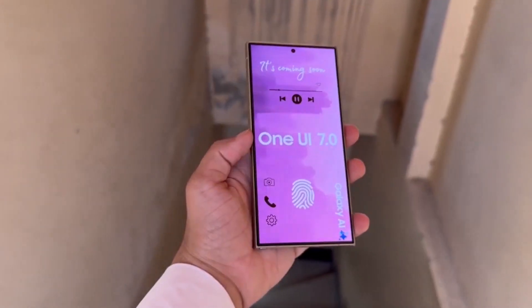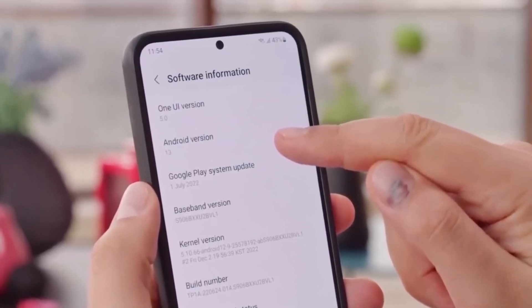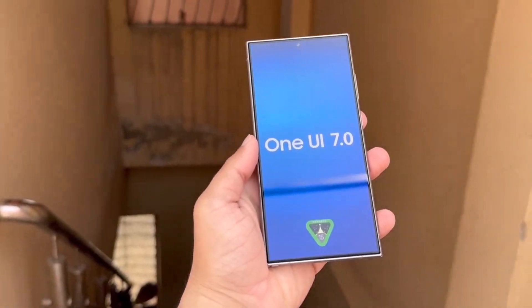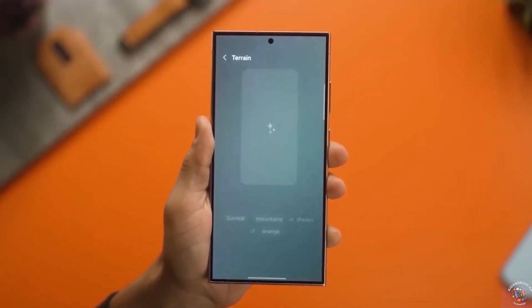Regarding One UI 7.0, you might have noticed that Samsung is facing some delays compared to its usual schedule. Now it looks like Samsung might take a surprising step — they could skip One UI 7.1 and move straight to One UI 8.0.